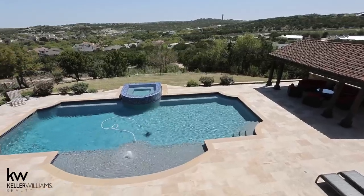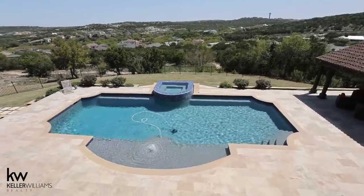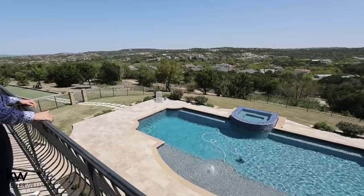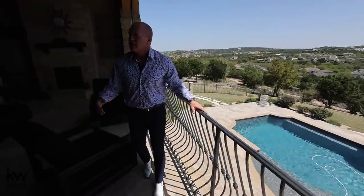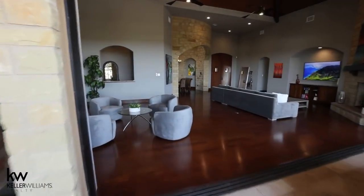Truthfully, it isn't like anything else that's on the market. I can pretty much see forever, yet it is incredibly private. As we come back in, I'm going to take them through the kitchen.